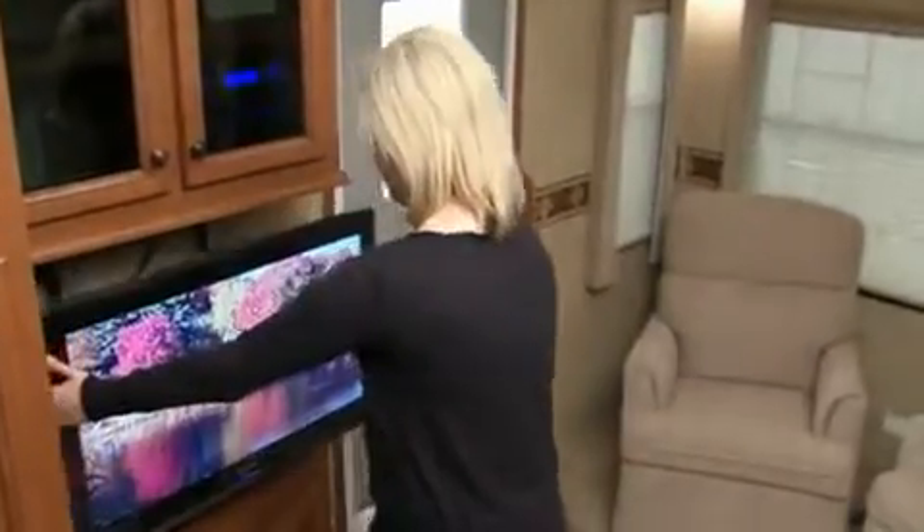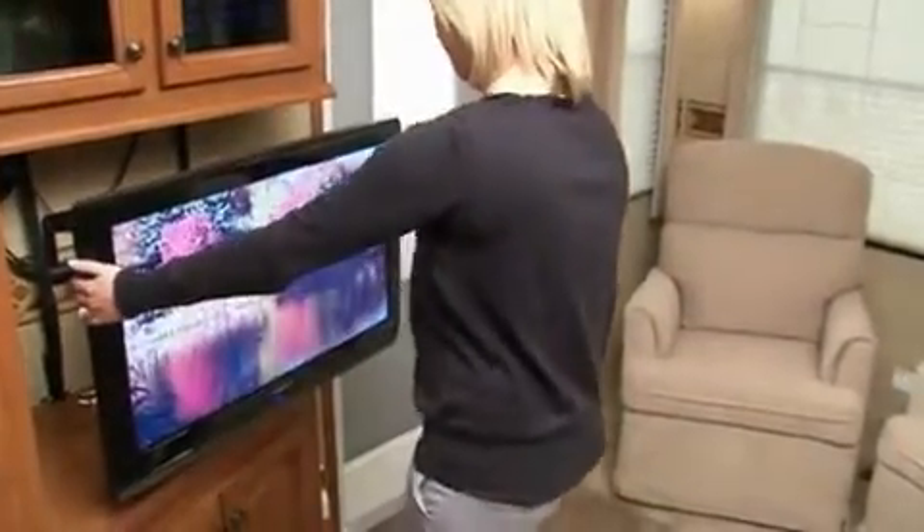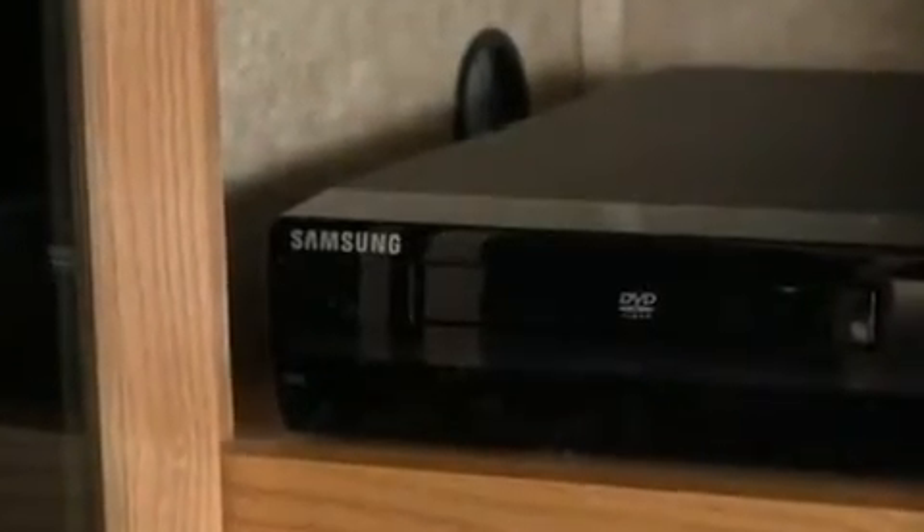For optional viewing from anywhere in the living or dining area, the 32-inch TV rotates. Some Bighorn models feature a pop-up television that lowers out of sight when not in use. Heartland provides high-quality, name-brand electronics protected by warranties, not the cheaper, unwarranted products our competitors use.